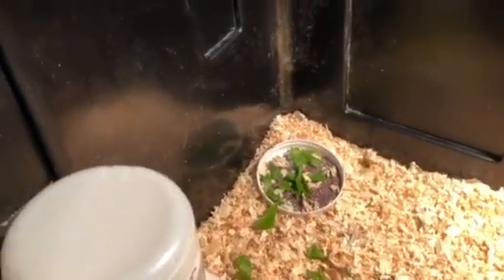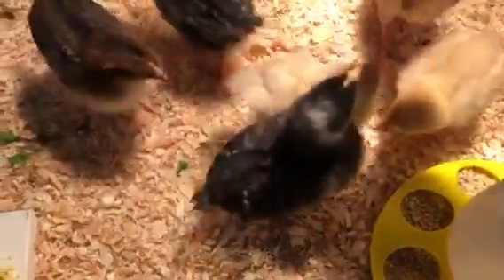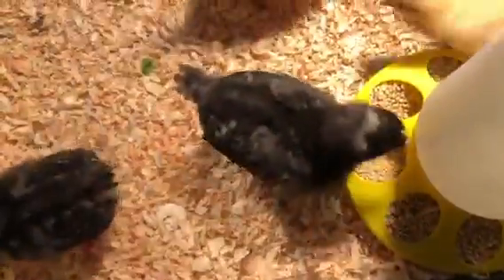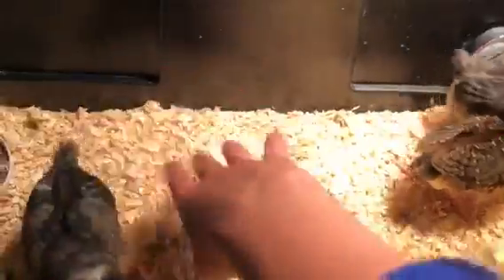They don't seem too cold or too hot so I think it's perfect. Now let's feed them a few more mealworms. One thing about chicks is they poop a lot, which is a problem. These two black ones love the mealworms the most and will take them from all the other chicks.